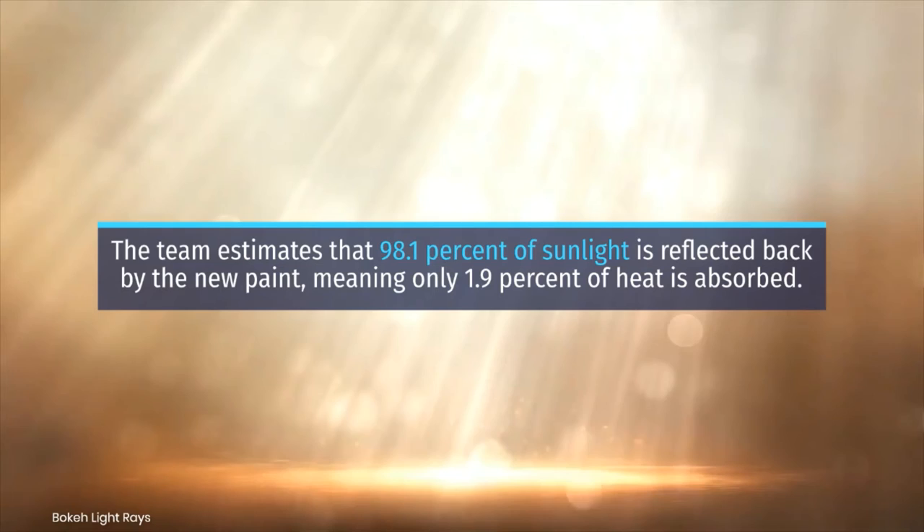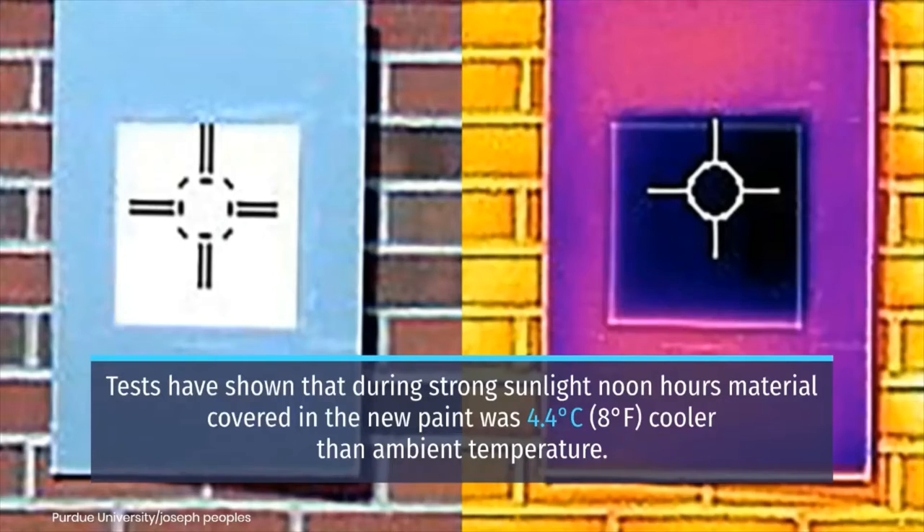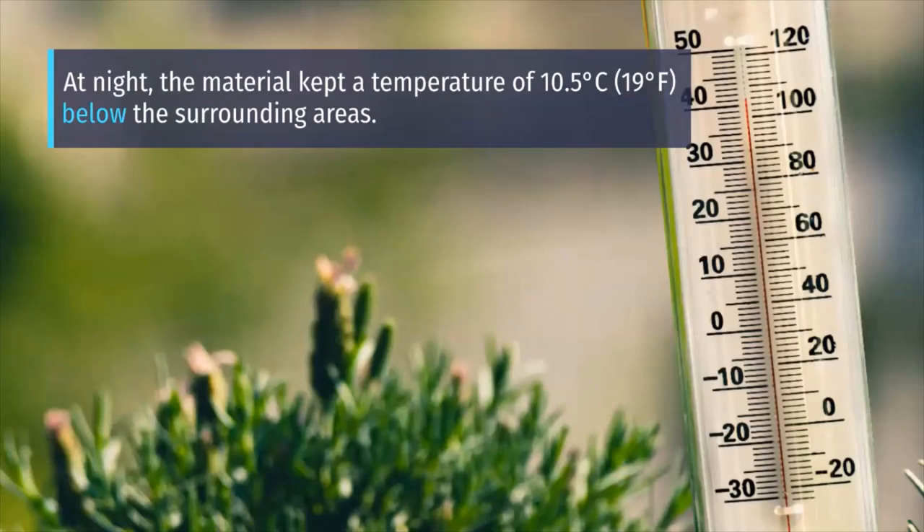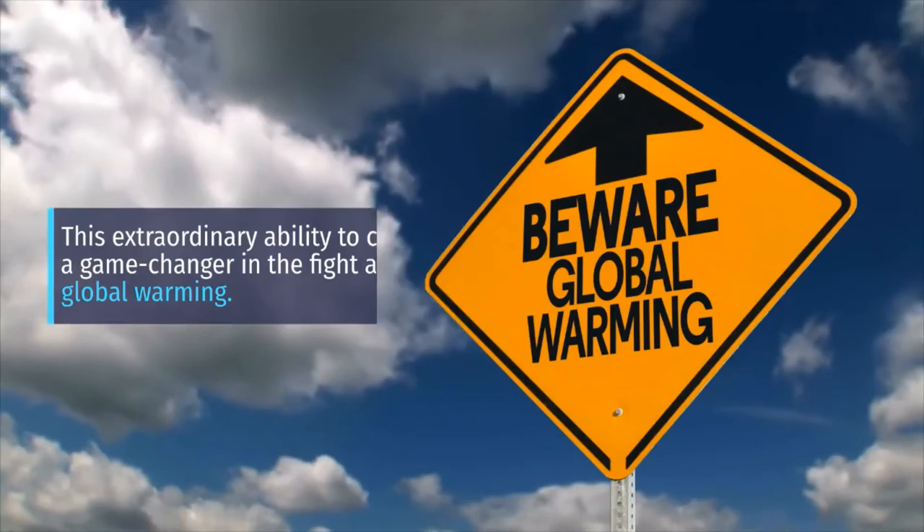The team estimates that 98.1 percent of sunlight is reflected back by the new paint, meaning only 1.9 percent of heat is absorbed. Tests have shown that during strong sunlight noon hours, material covered in the new paint was 4.4 degrees Celsius — 8 degrees Fahrenheit — cooler than ambient temperature.